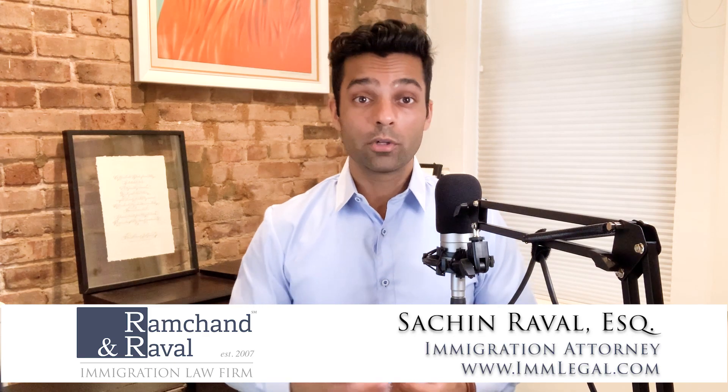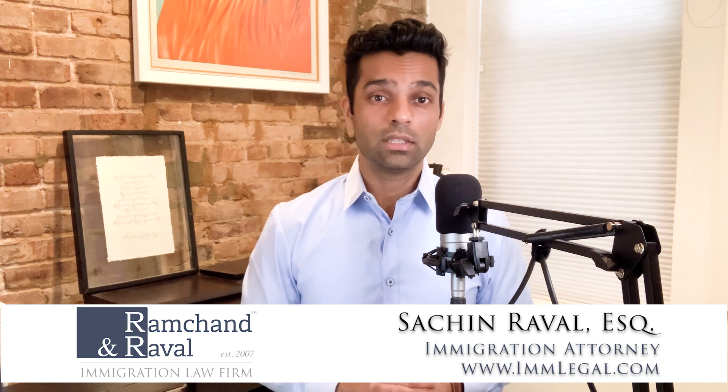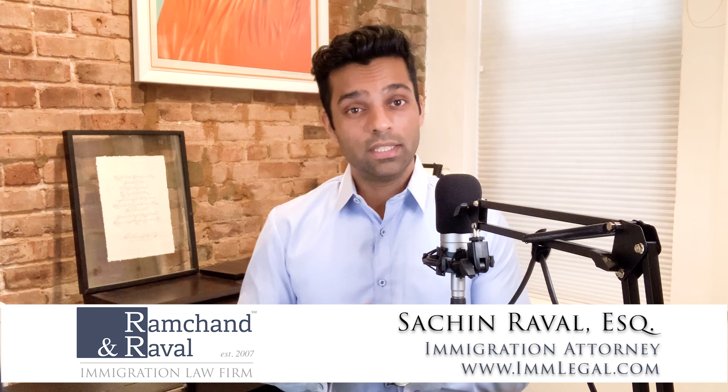Hi everyone, my name is Sachin Raval. I'm an immigration attorney and partner at Ramchand Raval, where we have represented thousands of individuals navigating the complexities of US immigration law. Today's question is: is it safe to downgrade my EB2-based I-140 to EB3?